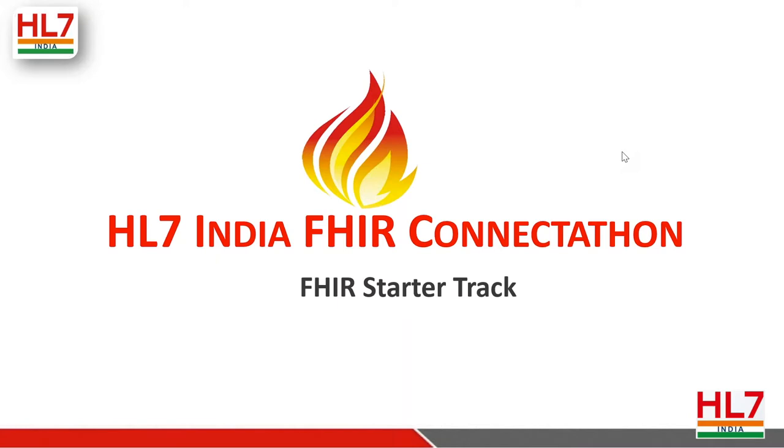Our next panelist is Mr. Vaku Joshetalan, a member of the HL7 India Technical Committee and a product manager at Philips. He has 20 years of experience in healthcare cloud solutions and embedded software, with the last four years working extensively in FHIR and interoperability. These two gentlemen are the track leads for the FHIR Starter Track.